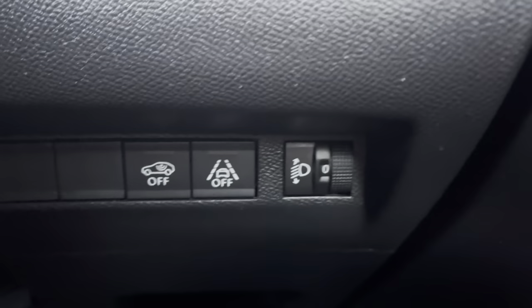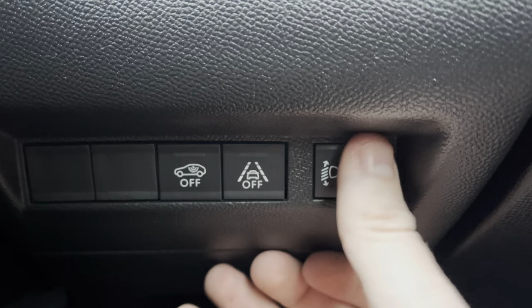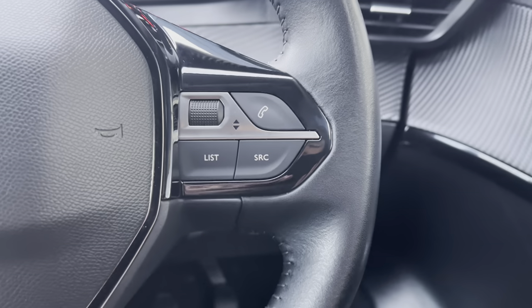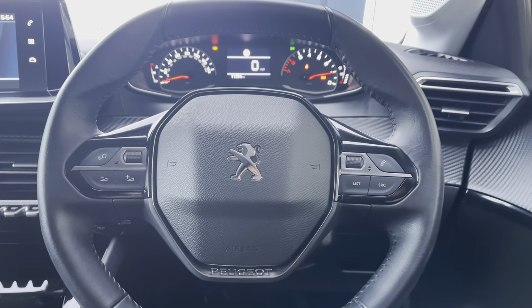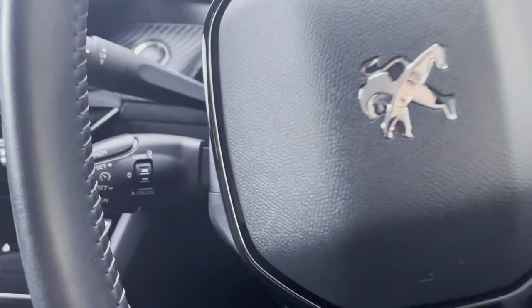Just behind the steering wheel to the right, you will see the ability to turn off your central alarm system as well as your lane keeping assist, and you can also customise your dipped headlights to your preferred setting. Going back to the steering wheel you can see some of the controls for the Peugeot cockpit as well as the multifunction colour touchscreen, which results in a safer journey as you don't have to take your hands off the wheel nor your eyes off the road.